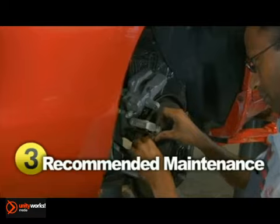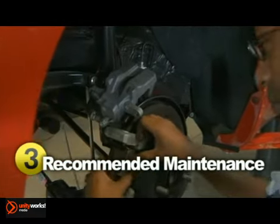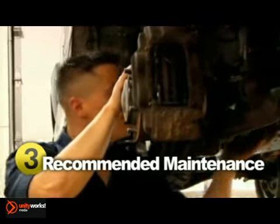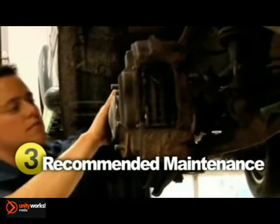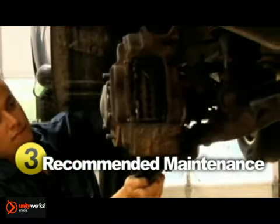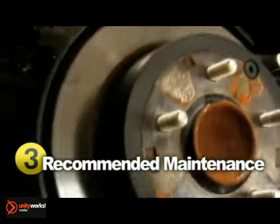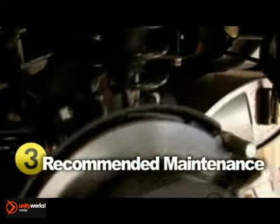Brake work is one of the most common repairs done by technicians. It's inevitable that your brake pads will wear and tear, and replacing them is done at a reasonable cost. If your problem turns out to be in the disc, drum, or rotor, expect a higher bill. Brake lines, unless cut, almost never need replacing.